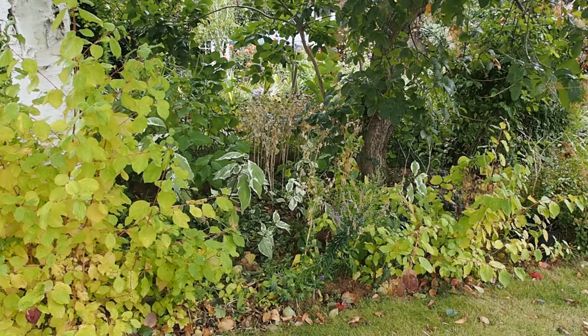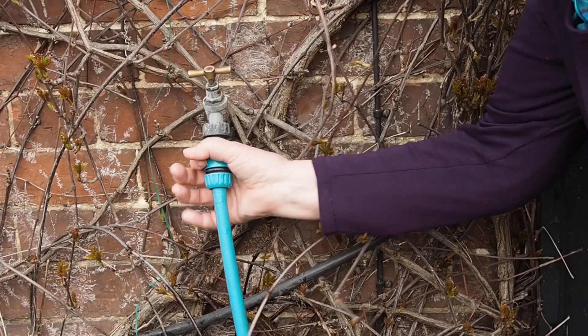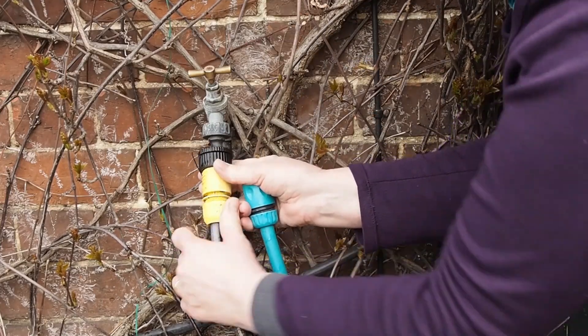We've decided that we need to add an extra tap into the garden, probably around the veg bed, so that we can water the veg beds and the back beds easily. But this is going to be quite a lot of fuss and quite expensive, and we're kicking ourselves for not doing it when we had major kitchen work, major plumbing work, or even when we landscaped the garden. So if you are doing any major landscaping or plumbing work, do have a look at whether you actually need another tap in your garden at the same time.